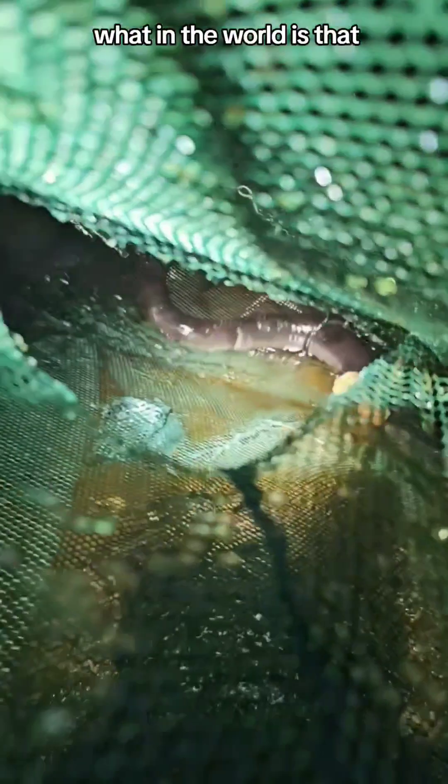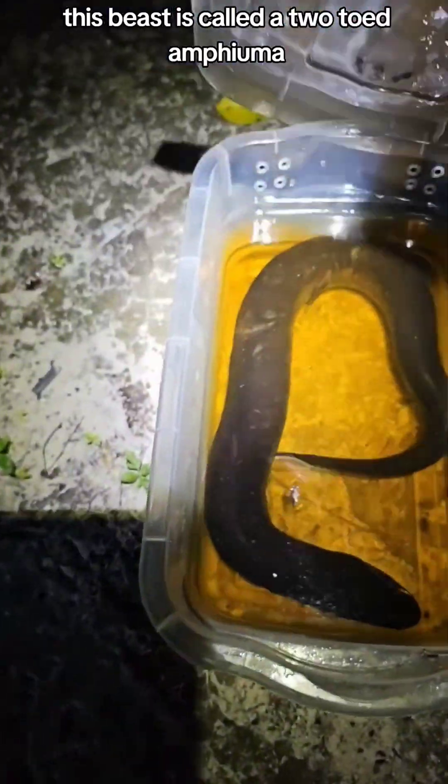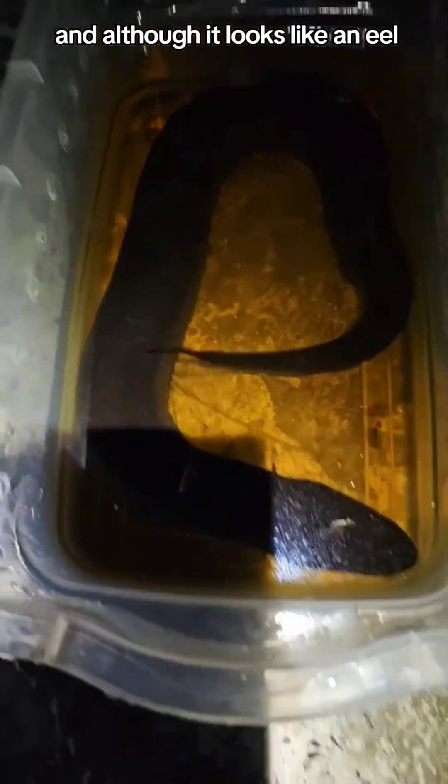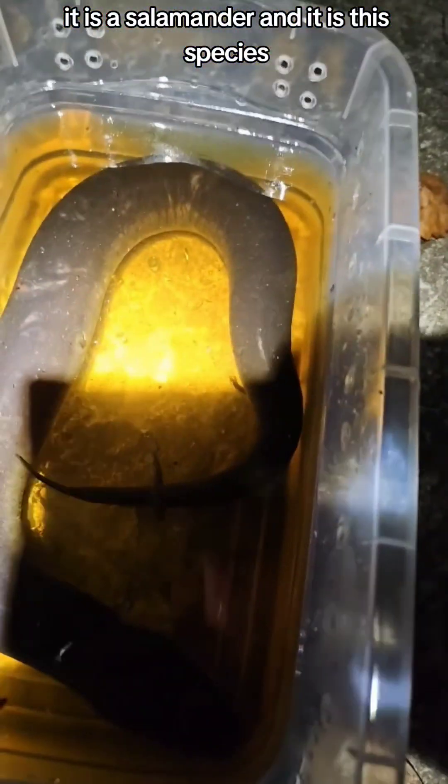I put out some mesh crayfish traps, put some hot dogs in them, and what in the world is that? It's probably not what you think it is. This beast is called a two-toed amphiuma, and although it looks like an eel, it is a salamander — and this species, the two-toed, is the longest in the United States.